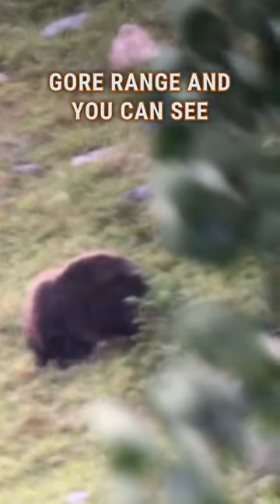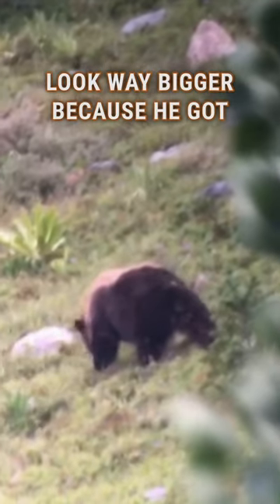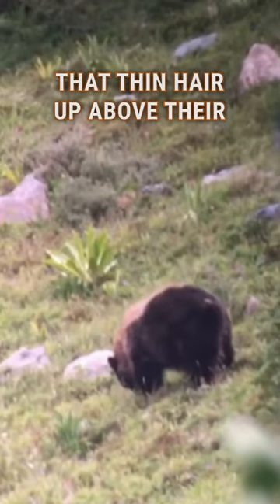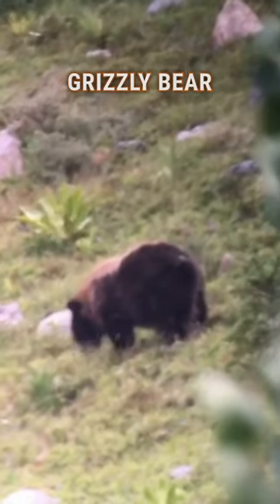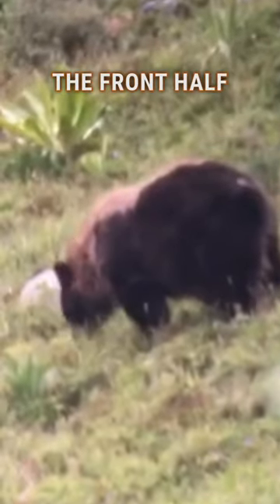So this is a perfect example of what I was talking to Joe about. This is a black bear that I videoed in the Gore Range, and you can see that light-colored mohawk. It makes him look more like a grizzly, and it makes him look way bigger because he's got that thin hair up above their normal coat. It also kind of gives him a hump like a grizzly bear, because his hair is just on the front third, the front half of him.